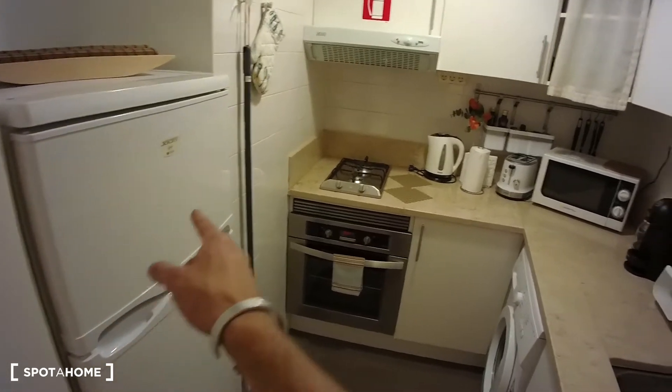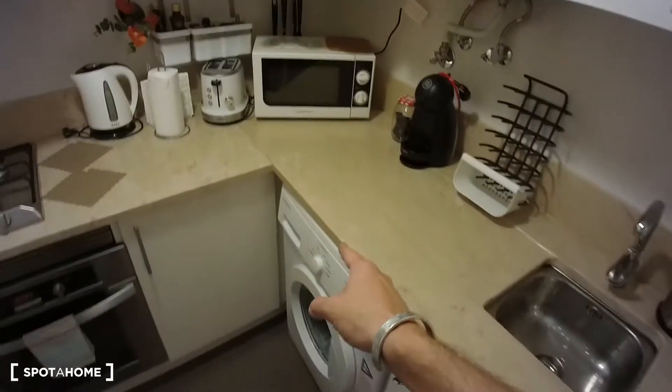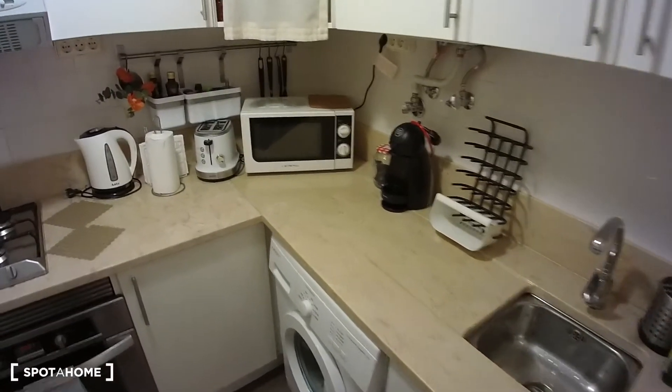So for example we have a fridge, oven, hob, kettle, toaster, microwave, washing machine, sink, and coffee machine — and on top of that there's everything you might need.